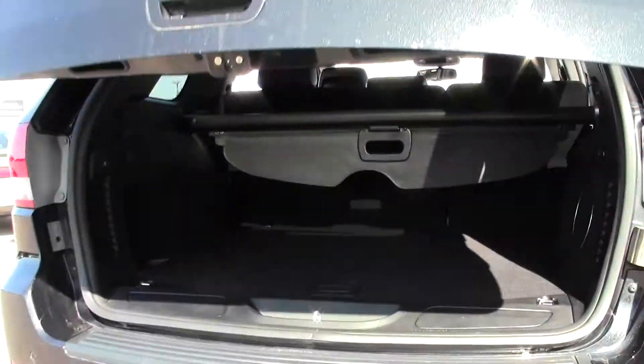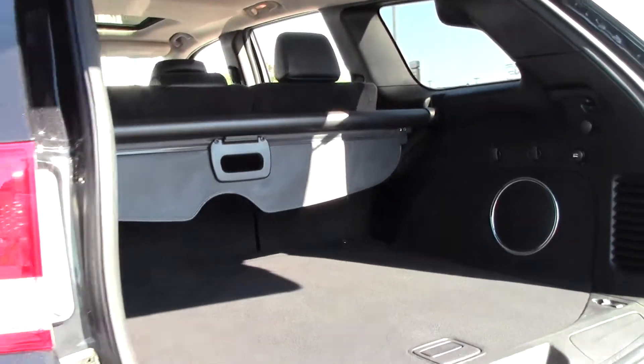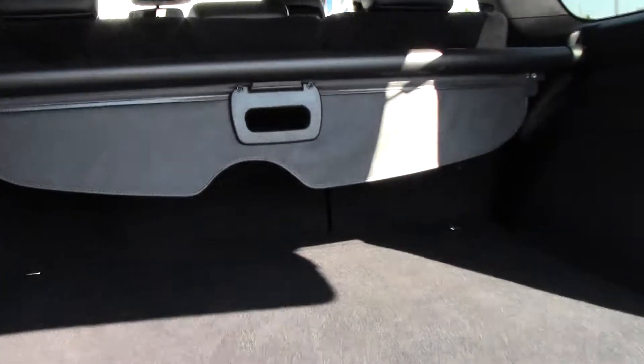Automatic lift gate, and there you have plenty of storage space. Speakers in back, shade right here.